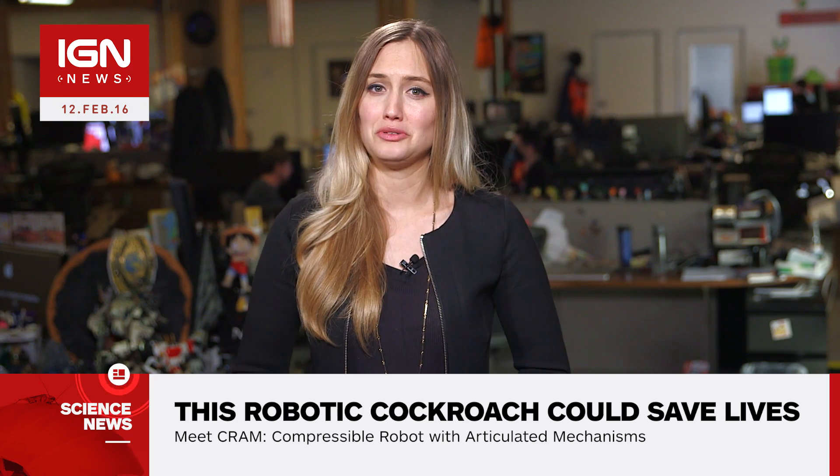Its creators would like to use CRAM to find survivors in disaster rubble. For all your robotic cockroachy news, stay tuned to IGN.